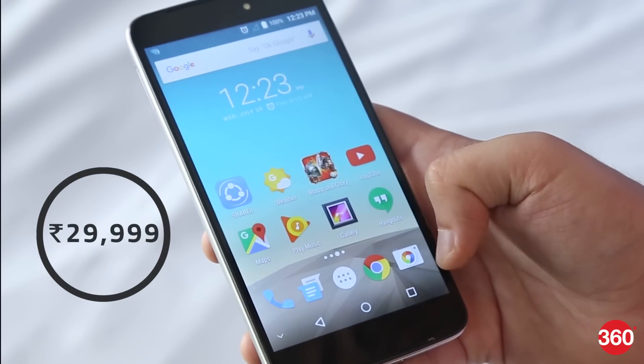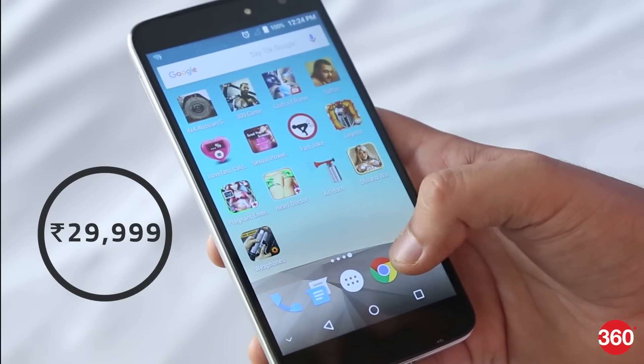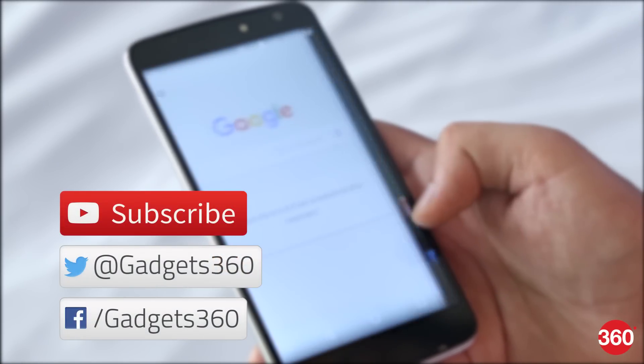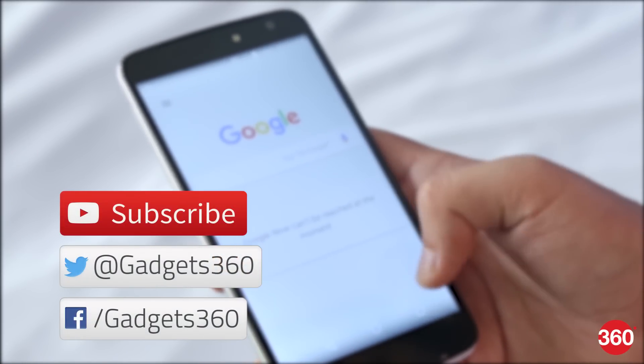The Zoppo Speed 8 is priced at ₹29,999. For more videos, subscribe to our channel and leave us a comment below. Follow us on Twitter and Facebook at Gadgets360.